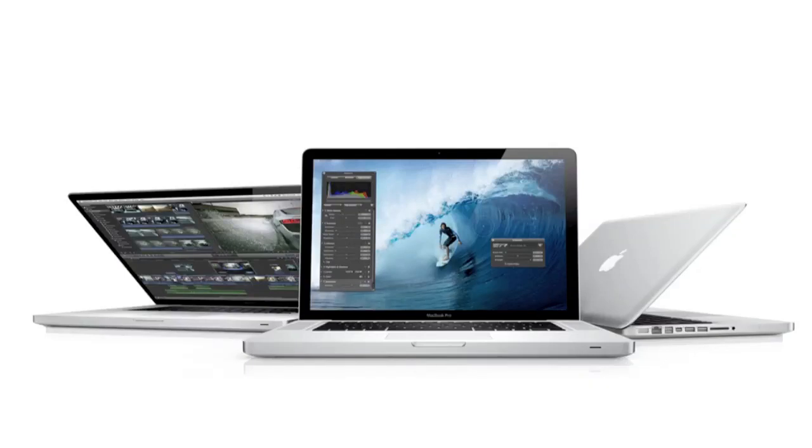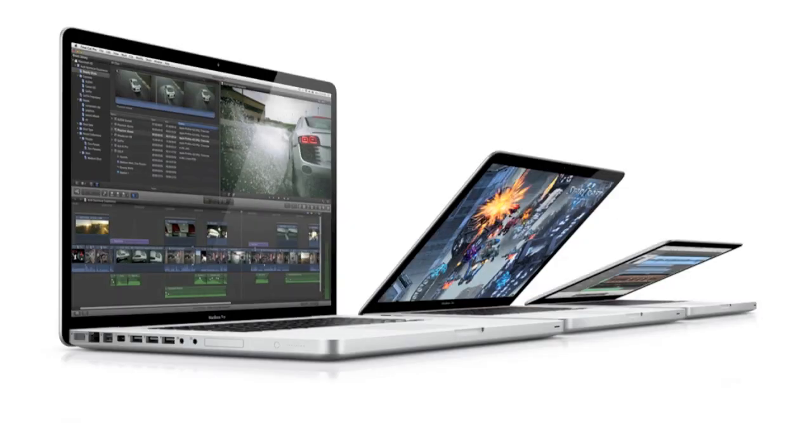Hey, what's up guys, Adam here. Very early this morning, at about midnight or so, Apple suddenly upgraded all five of their MacBook Pro models. We now have two brand new 13-inch models, two brand new 15-inch models, as well as a new 17-inch model.